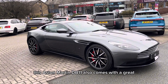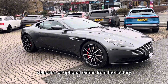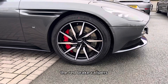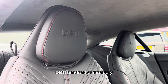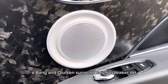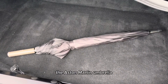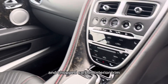This Aston Martin DB11 also comes with a great selection of optional extras from the factory, which include: the 10-spoke 20-inch alloy wheels, the red brake calipers, DB11 headrest embroidery, a Bang & Olufsen surround sound speaker set, the red contrast stitching, the Aston Martin umbrella, and chopped carbon interior trim.